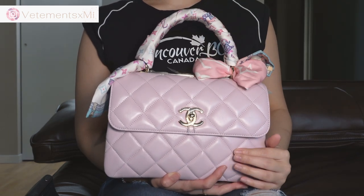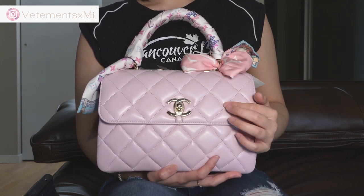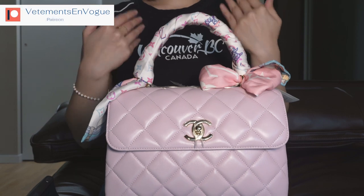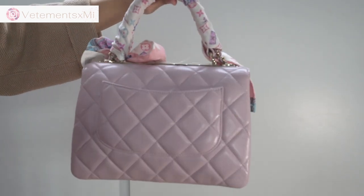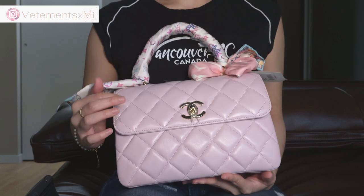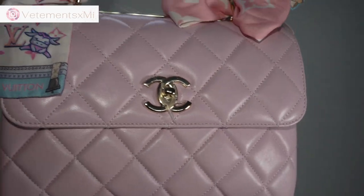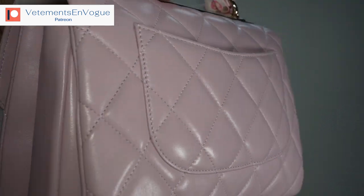Before I got this one, I had a Trendy CC from around 2017, which also had lambskin — because all Trendy CCs come in lambskin. That one was in a less shiny, matte lambskin leather. It was not as reflective as you can see this one on camera. Because of that, some lambskin is more scratchable than other lambskin. People automatically assume that just because it's lambskin, all lambskin is delicate and scratchable, and I want to say that's not the case. The matte lambskin Trendy CC that I had previously was not really scratchable at all — if you tried to scratch it with your fingernail, it would not scratch.